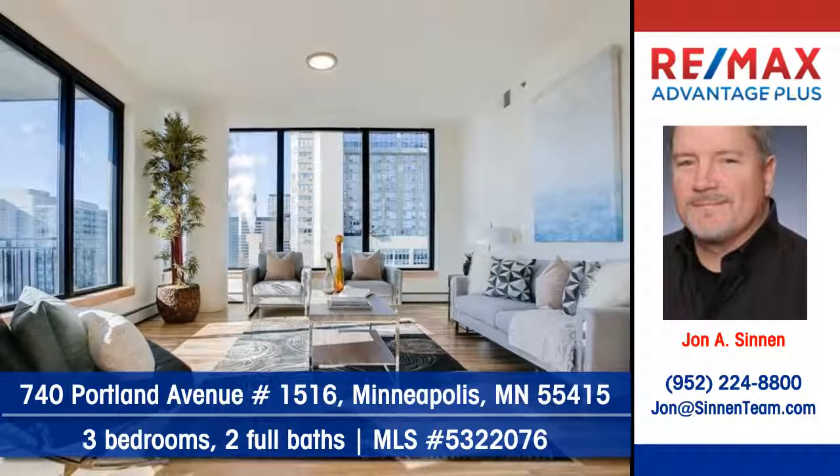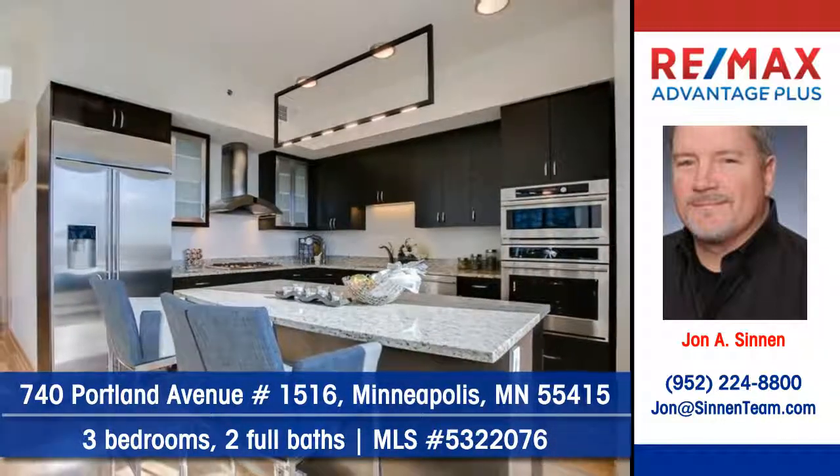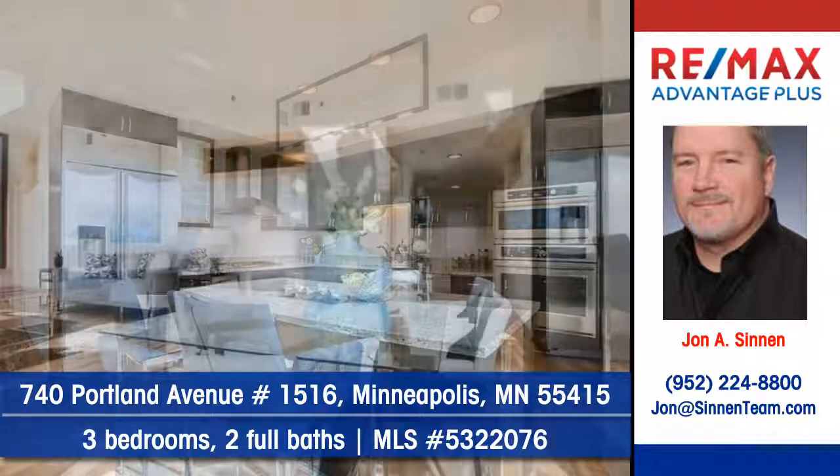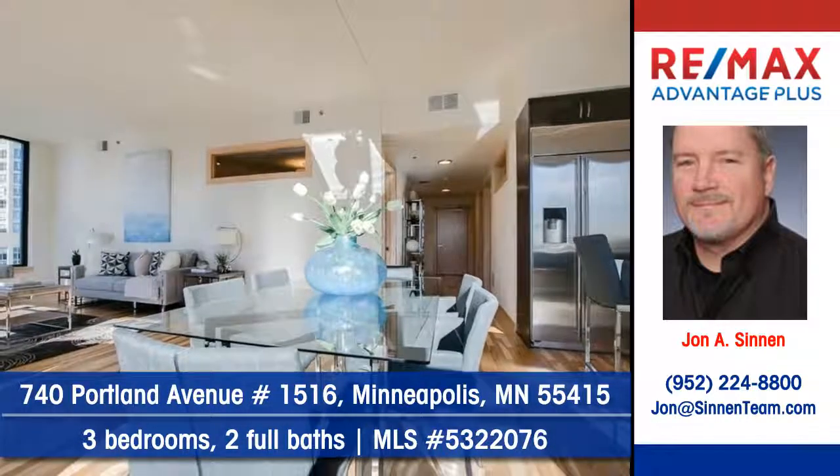Walls of windows bring plenty of natural sunshine into this charming room. Cooking will be a delight in the kitchen with quartz counters. This pleasant well-planned dining area is perfect at meal time.